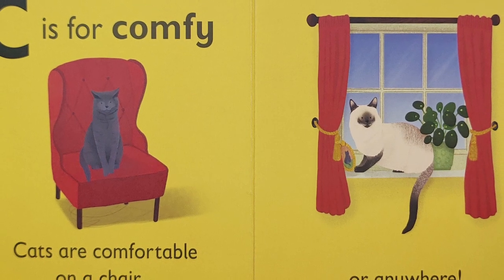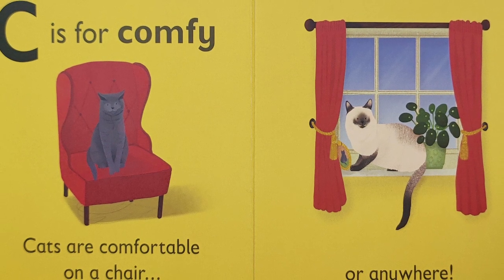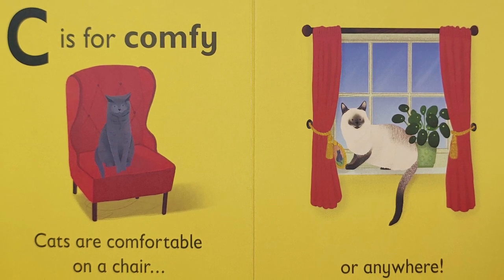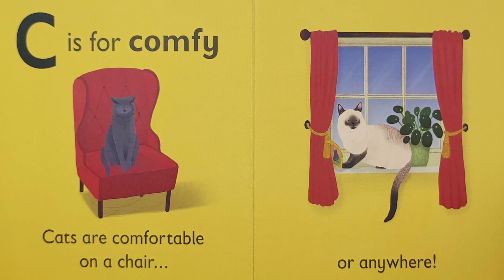C is for — ck, ck — comfy. Cats are comfortable on a chair or anywhere. What places have you seen cats get comfortable?